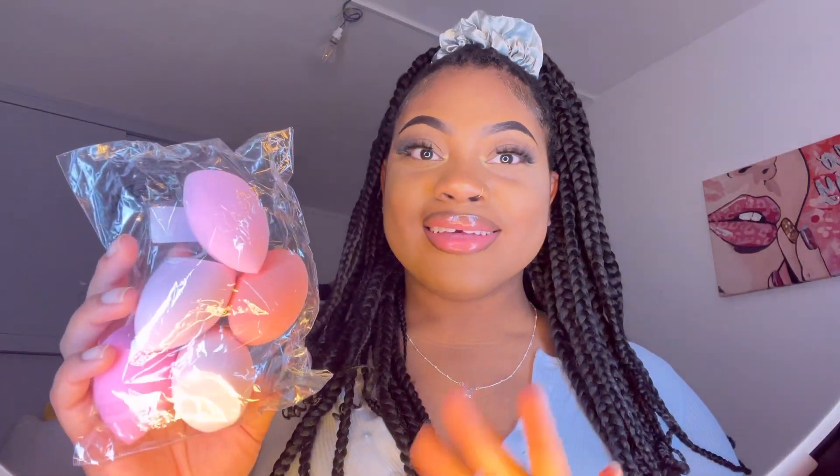Now we have some beauty blenders — so cute. I love beauty blenders and I'm always restocking them. This set has different shades of pink, which is perfect.